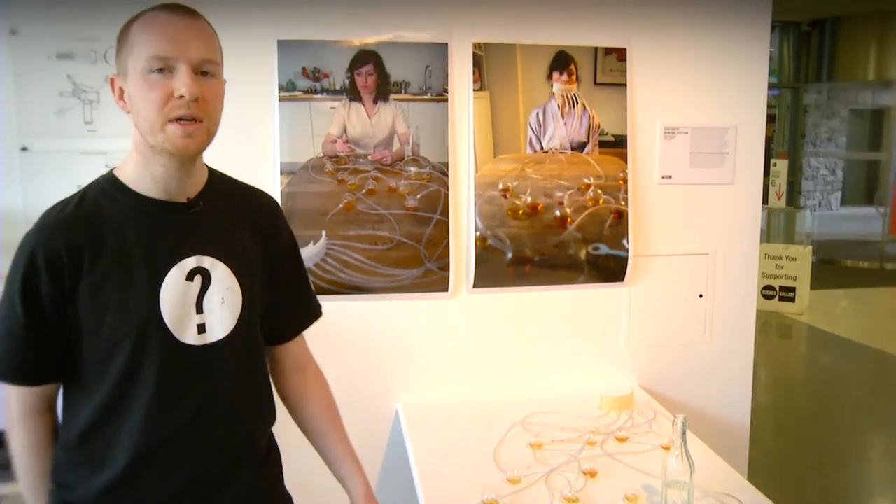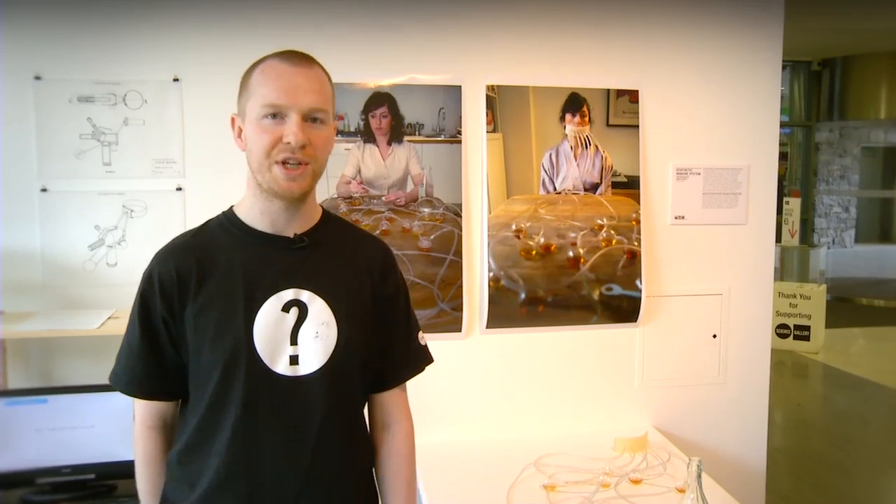This is Synthetic Immune System by Tura Van Belen and James Chappell. It looks at synthetic biology and its potential to personalize healthcare and even turn us into our own doctors and pharmacists.